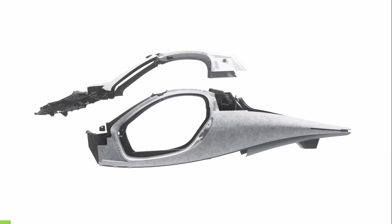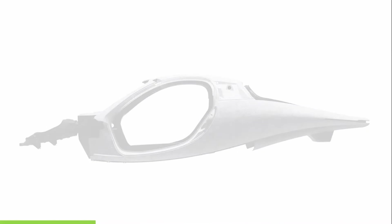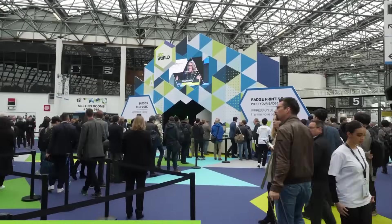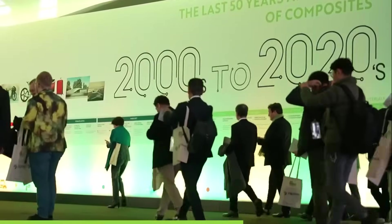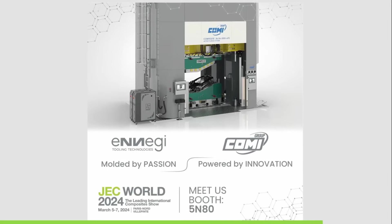Steve plans to visit CPC next month and bring viewers along to see the progress being made. Aptera is excited to unveil their bink to the public for the first time at JEC World in Paris, France — the leading international composites show from March 5th to the 7th. Come meet with the team that created Aptera's tooling. The bink is going to be on display at this composites industry trade convention.